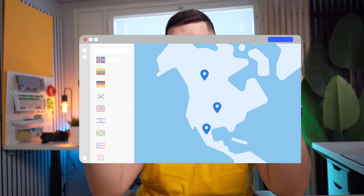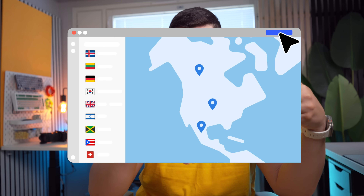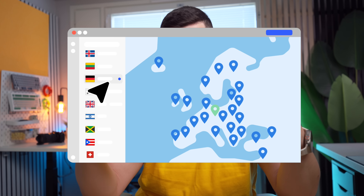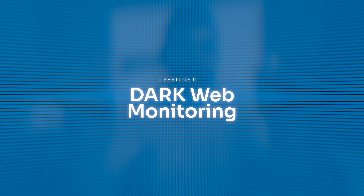Feature number eight is bypassing censorship. Certain countries block social media platforms or websites. With NordVPN you can bypass these restrictions by connecting to a server in a different country, giving you access to those websites and platforms and the freedom to do what you want.